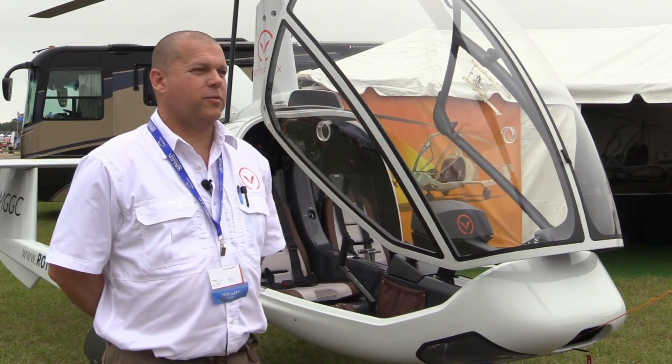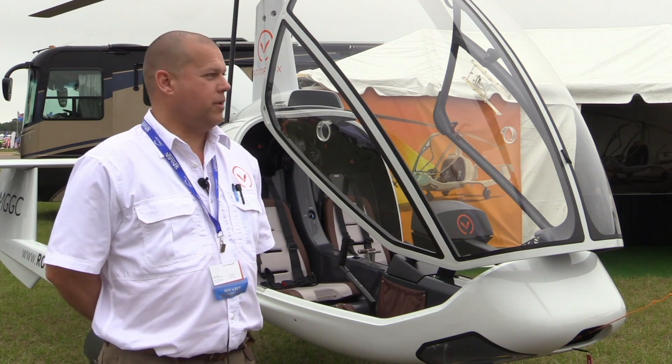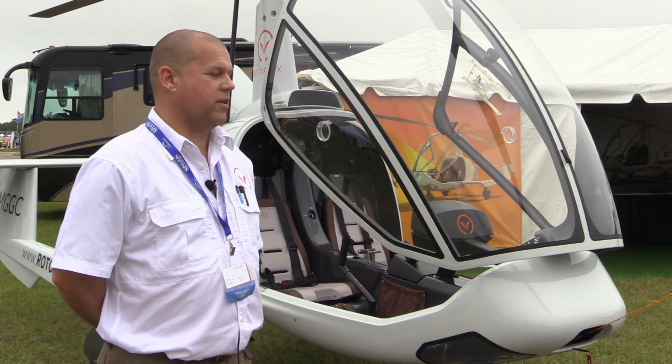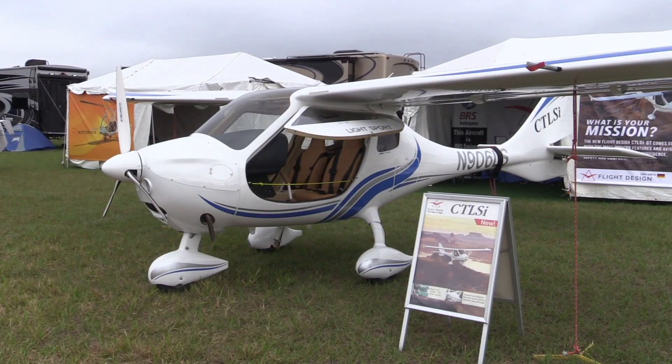We're here at Sun & Fun 2018 with the Rotorvox gyroplane. This is the first show we're at, and we're very happy to be here. Rotorvox has been in the United States for about a month now, and we're building up good momentum. Rotorvox and FlyDesign are owned by the same holdings company, so there's a lot of cooperation on that front.